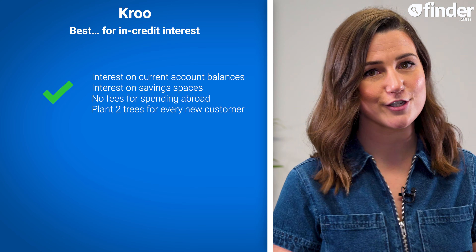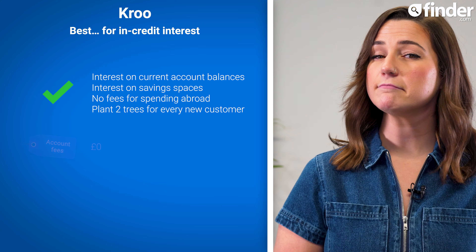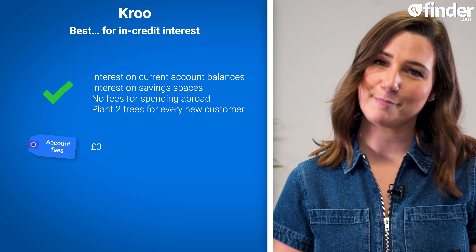Kroo also comes with no fees for spending abroad and promises to plant two trees for every new customer who signs up, as part of their sustainability initiatives, and all for a monthly account fee of zero pounds. Downsides to Kroo include some limited app features, and the card cannot be used in certain countries, so check before you travel to make sure your card will be accepted. Kroo also has no physical bank branches.